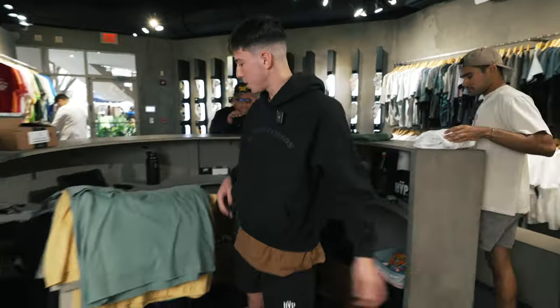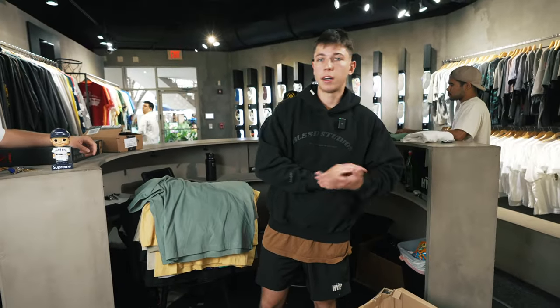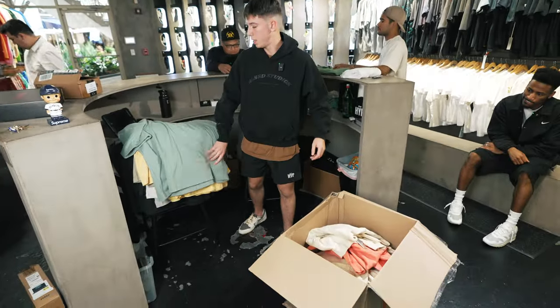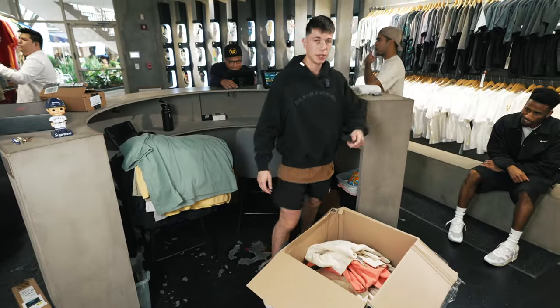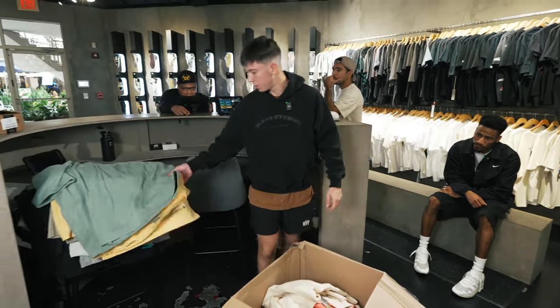So yeah guys, this is a ton of clothes. I was expecting some more shoes that we were missing, but this is just the remainder of the clothes. Like I said, we get a ton of different brands and especially different styles depending on where we get it from. This was the buyout we did in the last video or two videos ago, and this is the remainder of the clothing.